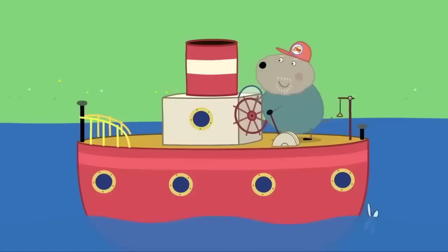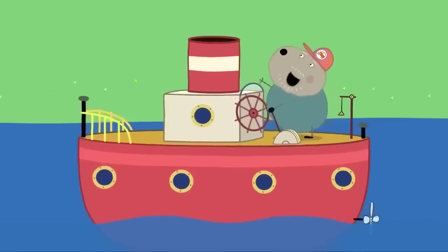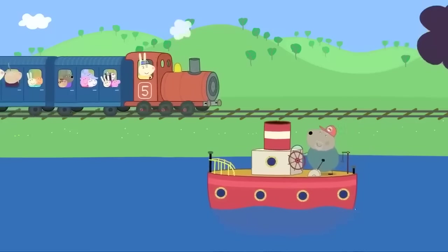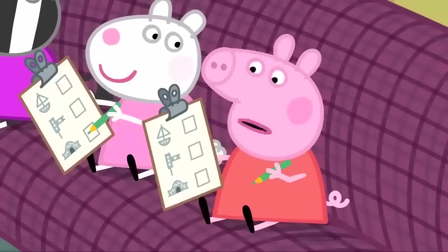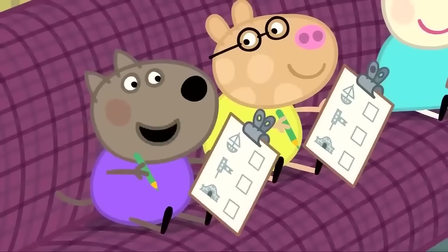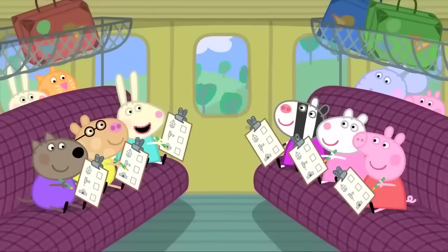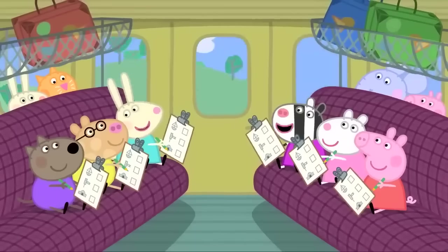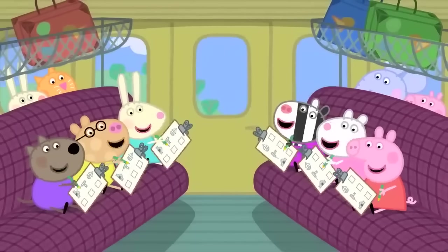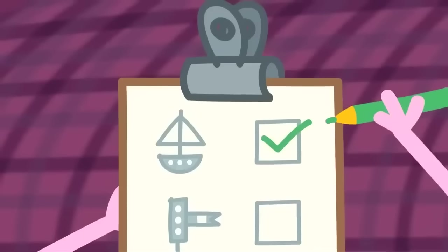I can see Granddad Dog. Ahoy there! Hello, Granddad Dog! Is Granddad Dog on the list? Silly Peppa. My Granddad won't be on the list. But he is sailing a boat. And a boat is on the list. Hooray! The children tick the boat on their activity sheets.